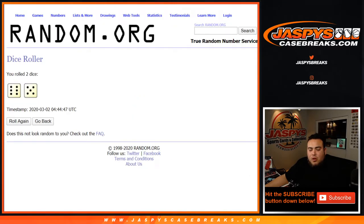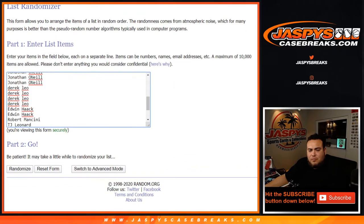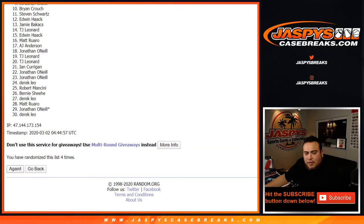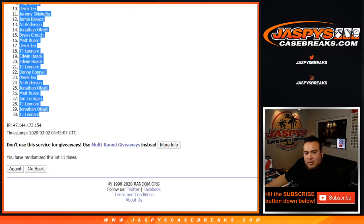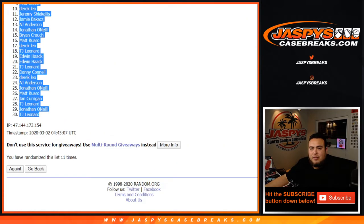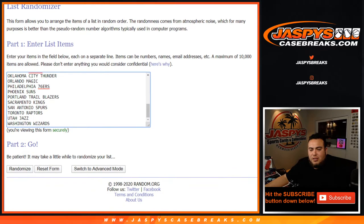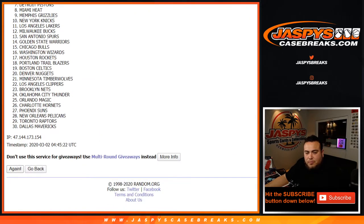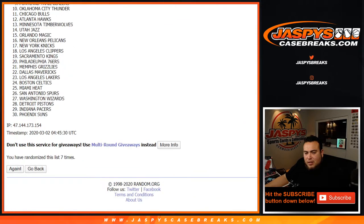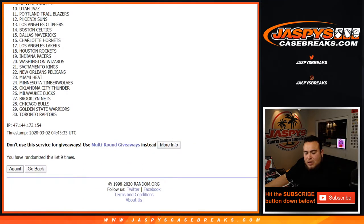Dice roll — you got a six and a five, eleven. Good luck, we'll go eleven times. One, two, three, four, five, six, seven, eight, nine, ten, and eleven. Eleven times — Steven got a TJ. Boom, eleven times. Now on the teams — one, two, three, four, five, six, seven, eight, nine, ten, and eleven.